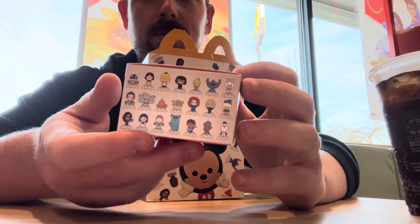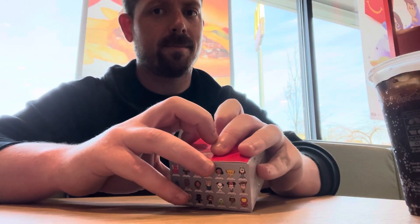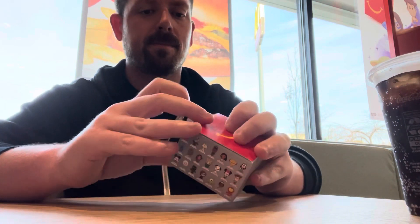Oh my goodness, what are they trying to do to me? Okay, let's get this open and see what we got. I'm really hoping for Stitch, but let's be honest — I will be happy with absolutely any of these toys because I love Disney that much.